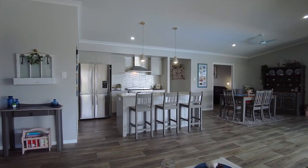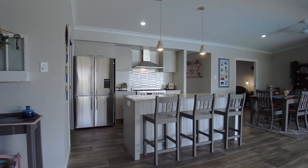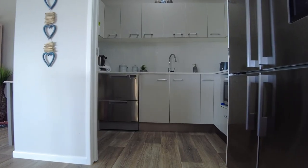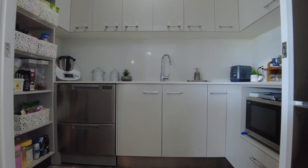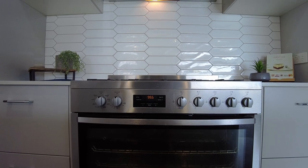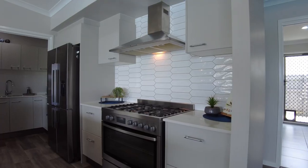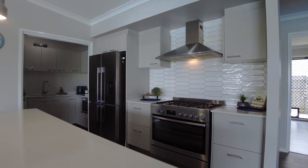The wonderfully appointed kitchen is an entertainer's delight with beautiful stone bench tops and a large island bench with loads of storage and soft-close cabinetry. There is also a butler's pantry complete with wet bar and accommodates two dishwasher drawers. Quality appliances include a freestanding electric oven with five burner gas cooktop and range hood, plus plumbing for refrigerators that include water filters and ice makers.